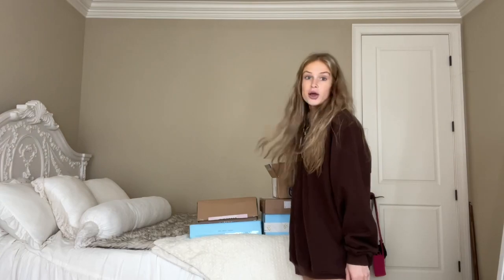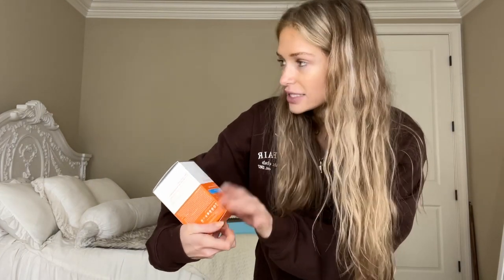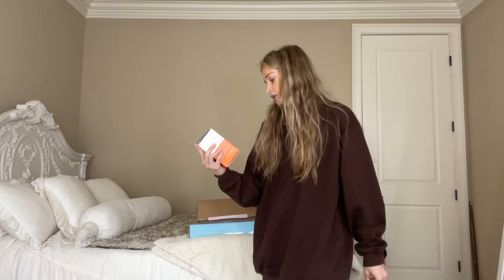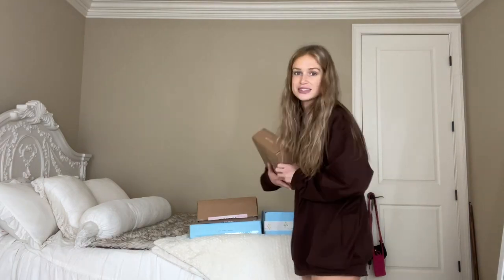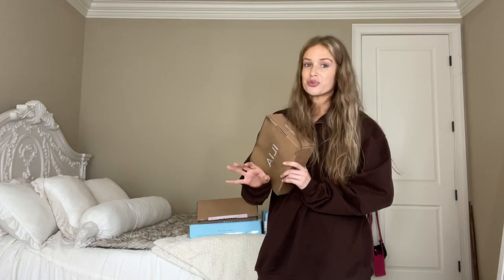Anyway, these are the Dr. Dennis Gross Ultra Gentle Daily Peels. The word 'peel' scares me a little bit, but I've heard amazing things. If you've tried these, please let me know what you think, how you go about using them, and if you think they're sensitive skin friendly. This is the ultra ultra gentle formula, so I'm assuming it'll be great for me, but I'm still a little scared.